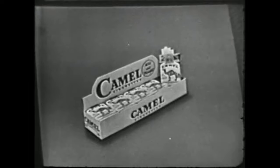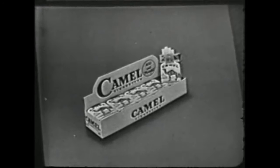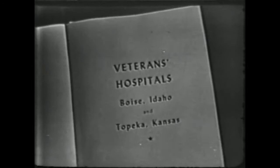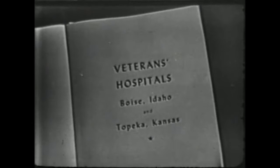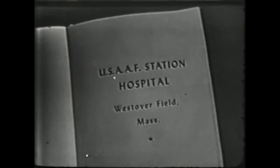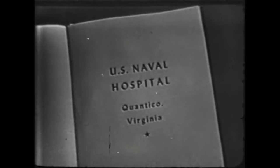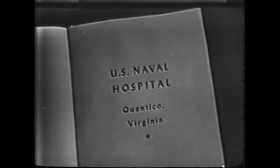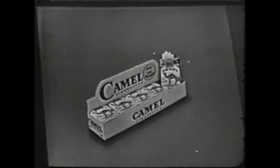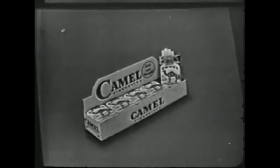Each week the makers of Camels send free cigarettes to hospitalized servicemen and veterans. This week's gift Camels go to Veterans Hospitals in Boise, Idaho and Topeka, Kansas; United States Army Air Force Station Hospital, West Overfield, Massachusetts; and the United States Naval Hospital, Quantico, Virginia. The Camel people have now sent more than 190 million gift Camels to servicemen, servicewomen, and veterans.